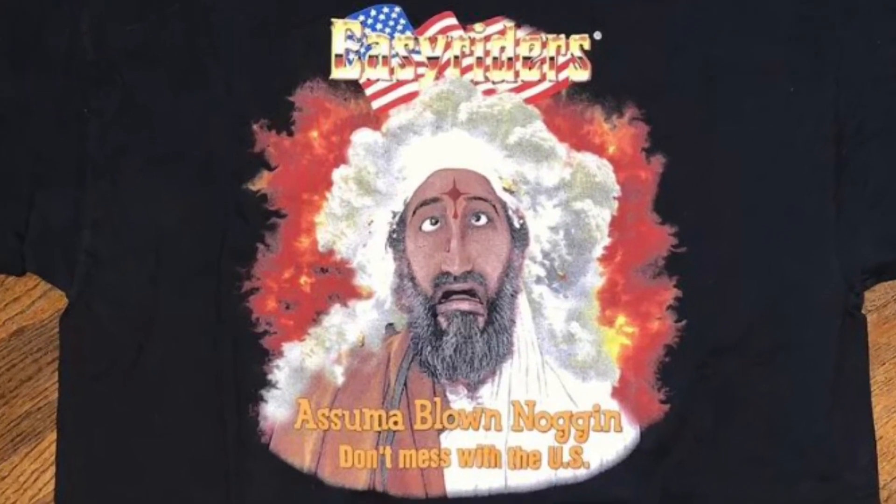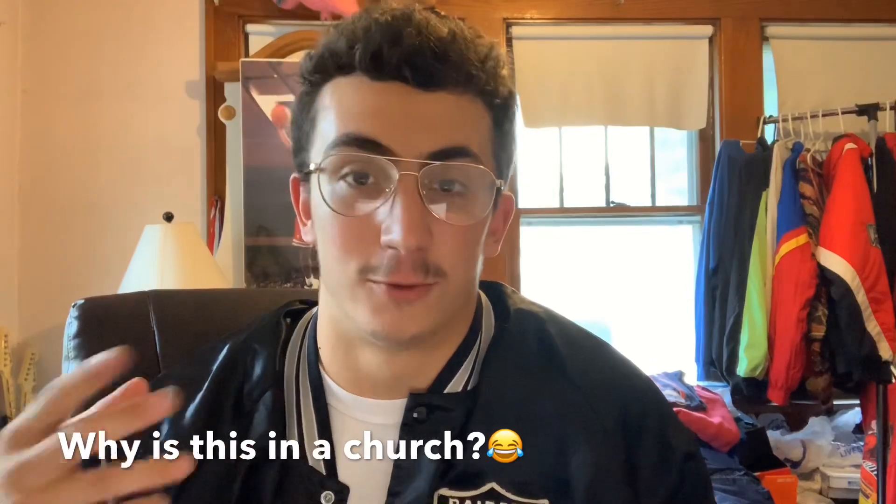It says 'Don't mess with the U.S.' and 'Easy Riders' at the top — and as far as I'm concerned, that's a magazine. I thought it was a pretty sick graphic. I paid a quarter for this at a church sale and sold it for $25 on eBay.